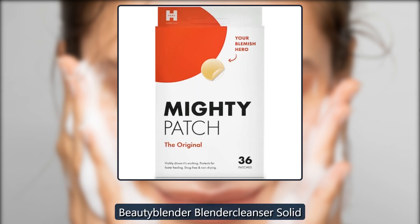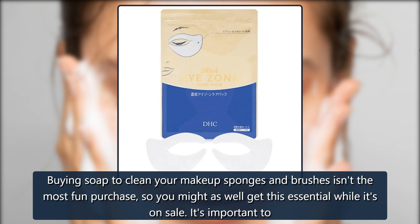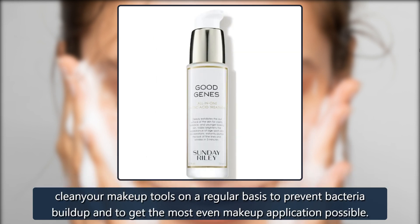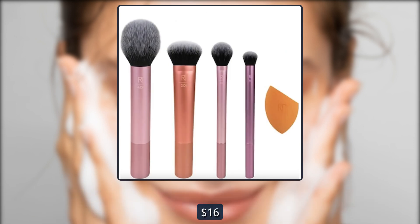Beauty Blender Blender Cleanser Solid. Buying soap to clean your makeup sponges and brushes isn't the most fun purchase, so you might as well get this essential while it's on sale. It's important to clean your makeup tools on a regular basis to prevent bacteria buildup and to get the most even makeup application possible. $16, now $12 at Skinstore.